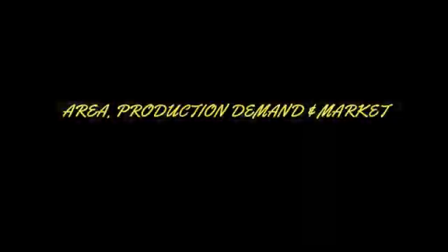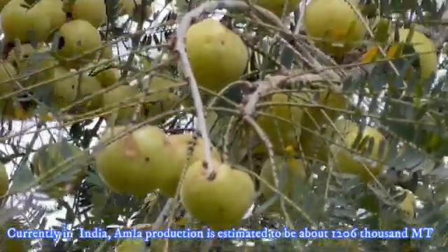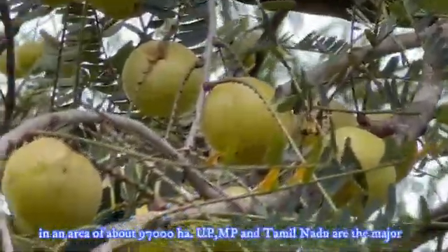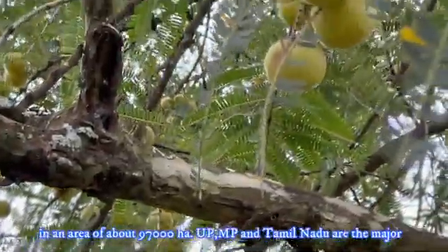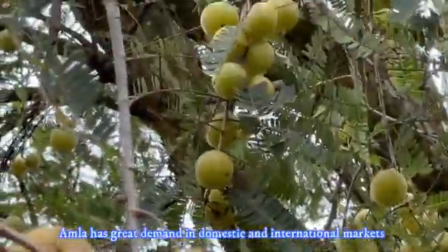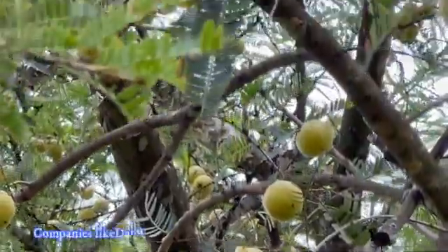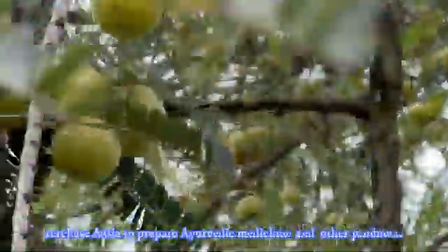Regarding area, production, demand, and market: currently in India, Amla production is estimated to be about 1,206,000 metric tons in an area of about 97,000 hectares. Uttar Pradesh, Madhya Pradesh, and Tamil Nadu are the major producers, contributing 75% of total Amla production. Amla has great demand in domestic and international markets due to its health benefits. Companies like Dabur, Baidyanath, Patanjali, and Venkatesh Naturals purchase Amla to prepare Ayurvedic and other products.